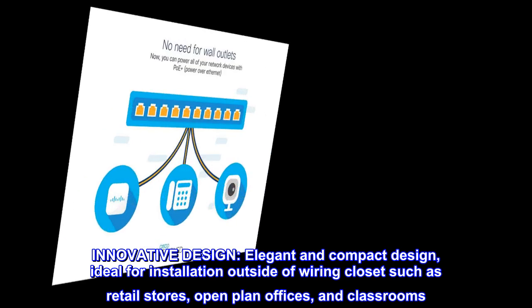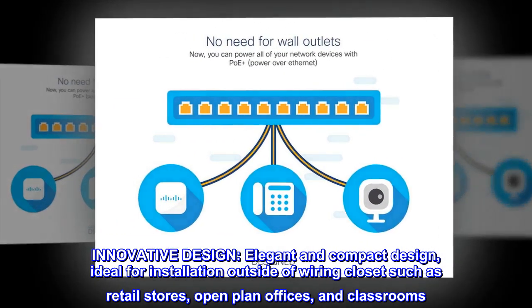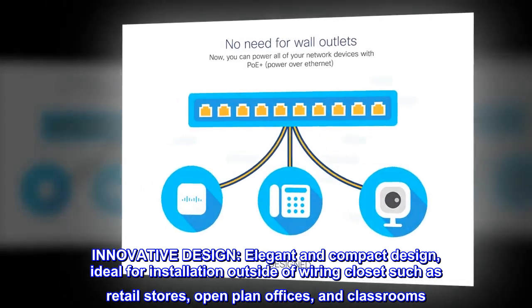Innovative design. An elegant and compact design, ideal for installation outside of the wiring closet, such as retail stores, open-plan offices, and classrooms.